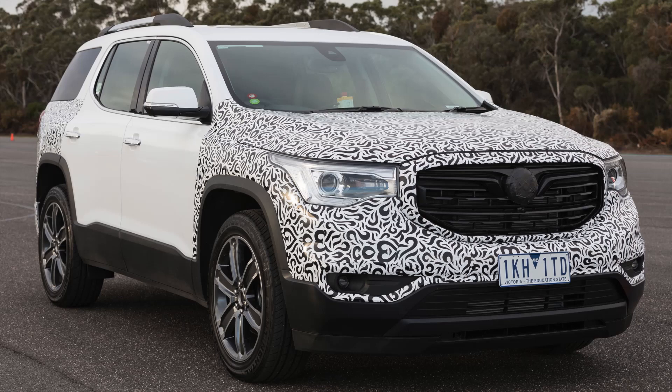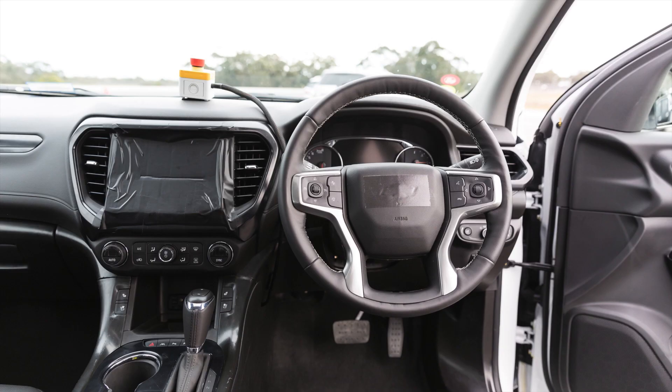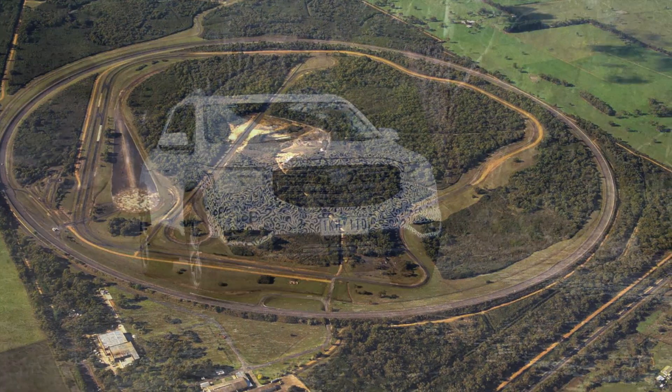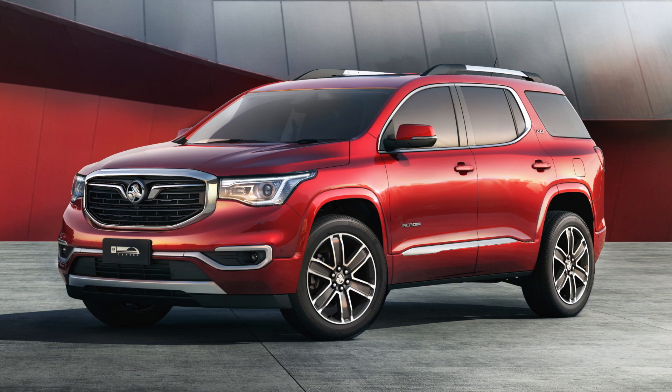Destined to sit alongside the off-road focused Trailblazer and above the new Equinox, the new seven-seater won't reach showrooms for another 12 months. But Holden gave us an inside look at this prototype model at the brand's Lang Lang Proving Ground in Victoria. Without the disguise, it'll look a lot like the GMC Acadia that's already on sale in the US, but with a unique Holden grille and badges.